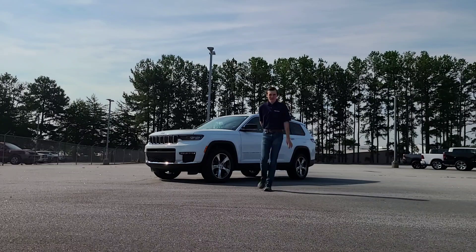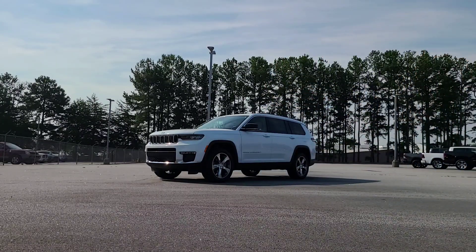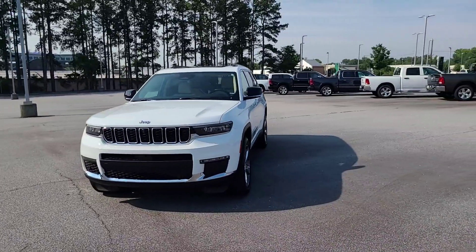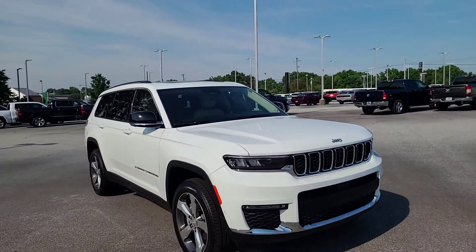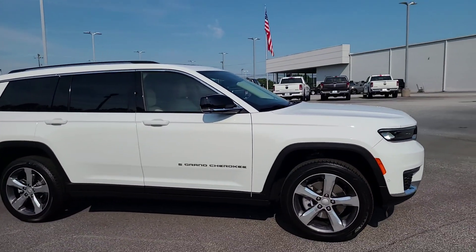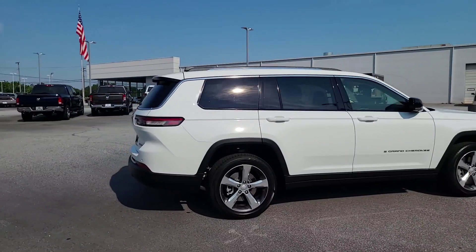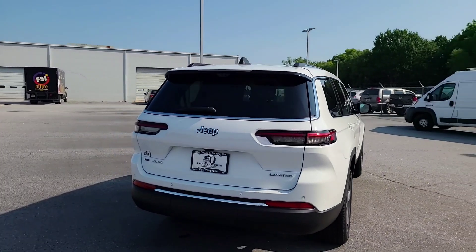Hey guys, the Car Scene here coming at you with another video. Today we're going to be checking out this 2021 Jeep Grand Cherokee L. This one just came in on Friday. It's about a middle-of-the-road one — they top out at around $78,000, this one is about $55,000. It still has leather and a V6; they do come available with a 5.7-liter Hemi, but this one's got the 3.6-liter Pentastar.